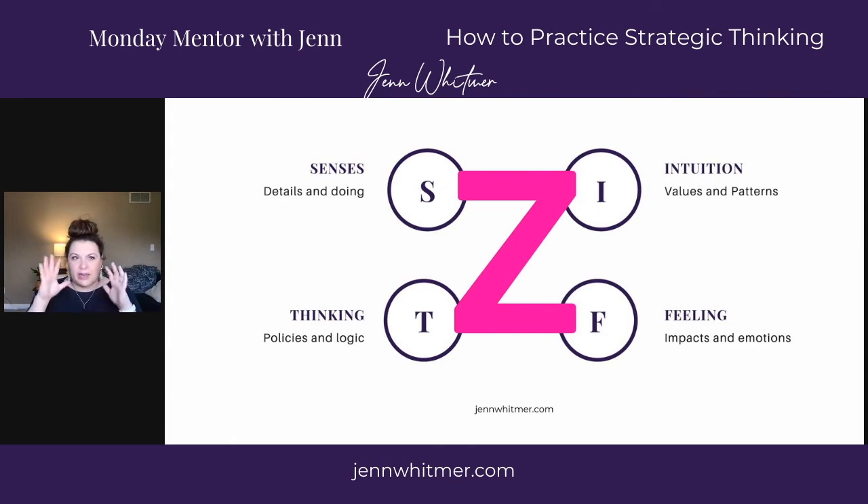Some of you are saying in the comments, 'I don't like to do that part.' You're not so strong in it, and we don't like to do things that feel uncomfortable. This is an individual practice, but you can also bring this to your team. As an Enneagram coach and teacher, I think there are ways to use people's Enneagram personality to bring out their strengths in each one of these areas.